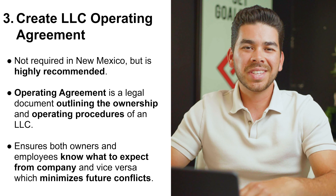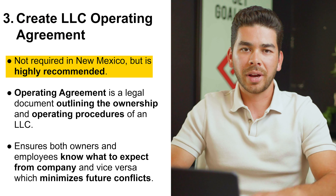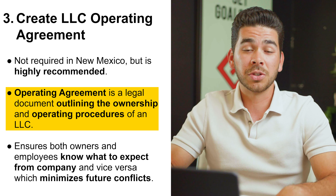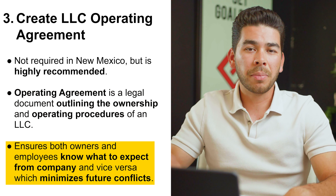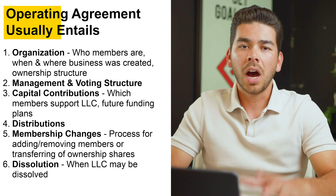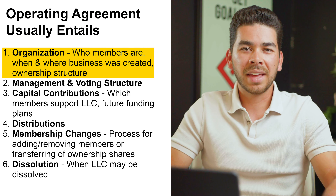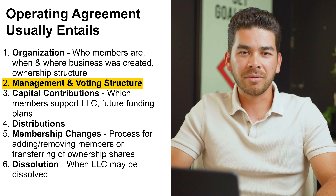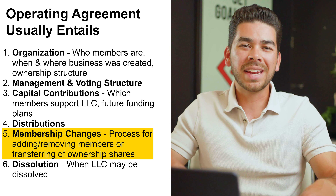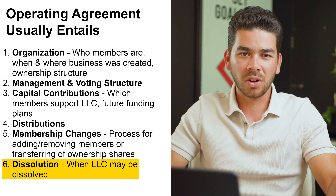Step three is creating an operating agreement. This isn't required in New Mexico, but it's highly recommended. This legal document outlines the ownership and operating procedures of the LLC, ensuring owners and employees know what to expect. It helps reduce conflict. Operating agreements usually cover: organization — who the members are, when and where the business was created, and ownership structure; management and voting structure; capital contributions; distributions; membership changes, including transferring ownership shares; and dissolution in the event you'd have to dissolve the company.